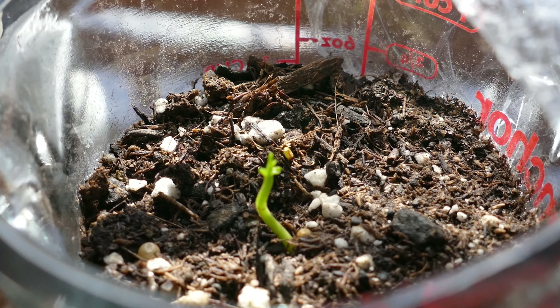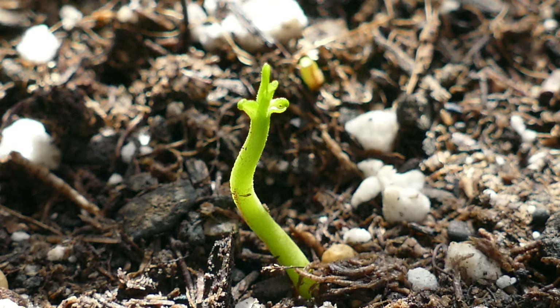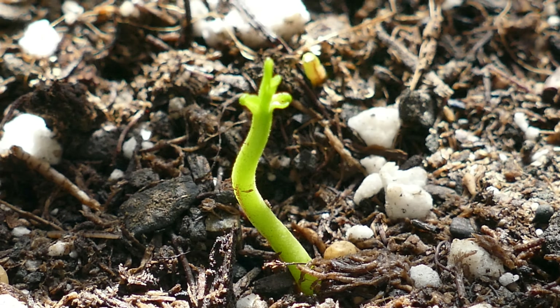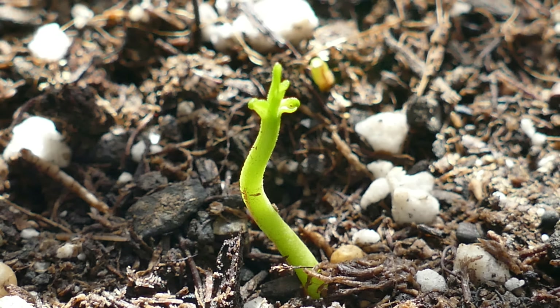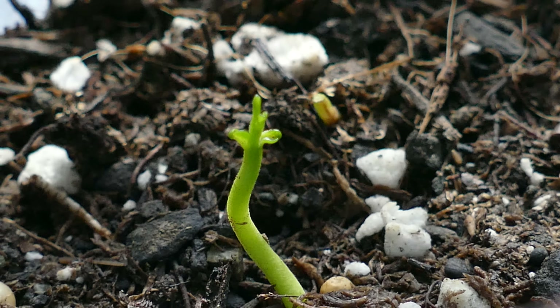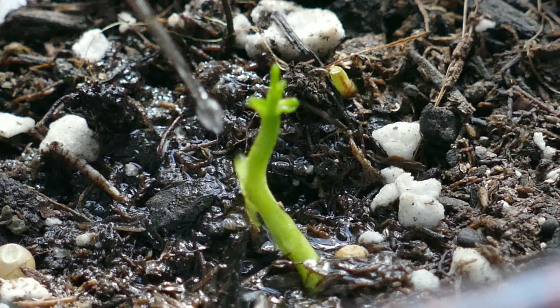The stalk of the secondborn is straighter now. It's still got that kink in it, but that could straighten out over time. It looks to be very, very healthy with more leaf definition as everything gets bigger. I'm hoping that over the next few days I'll see significant accelerated growth.